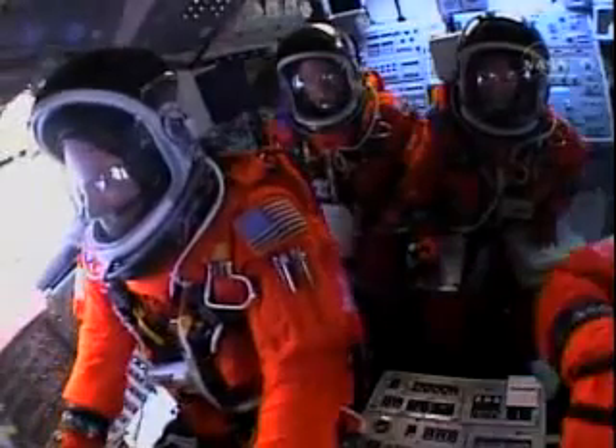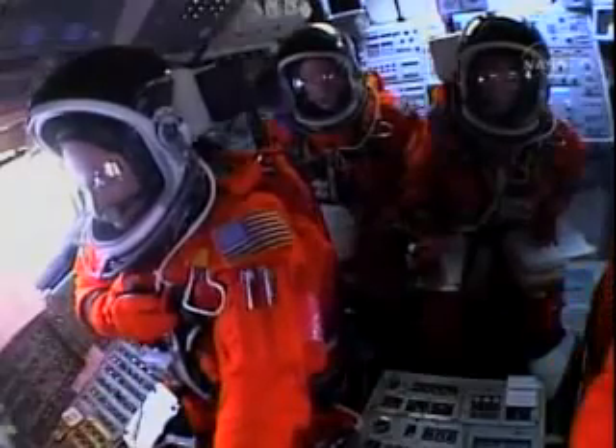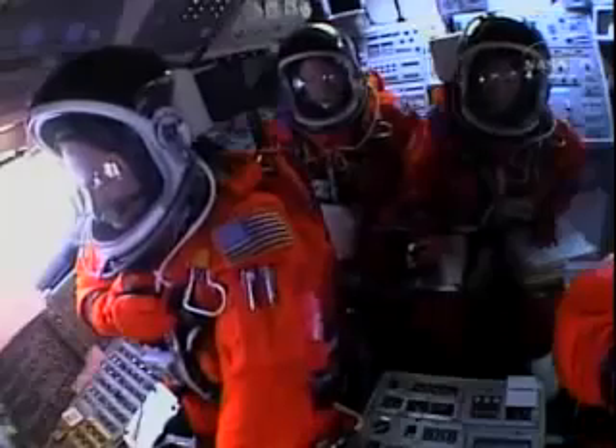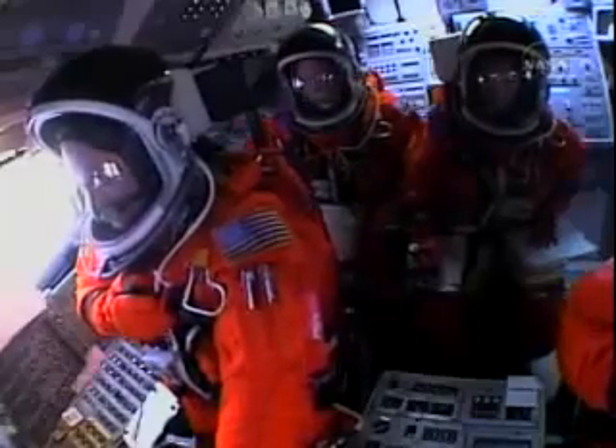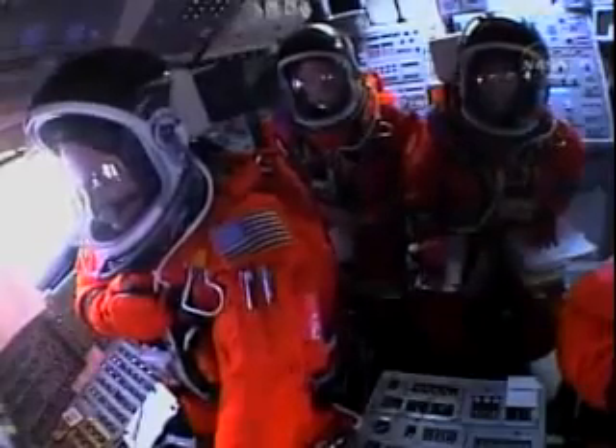Discovery climbs into orbit. You can see from the camera views the external tank with the liquid oxygen feed line showing a bird's-eye view of Discovery as it races towards space.